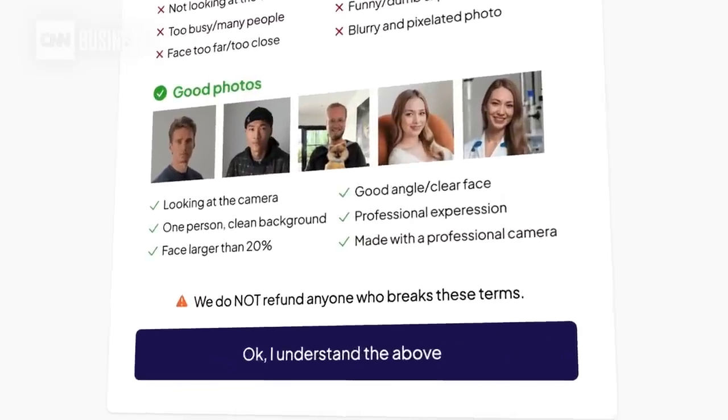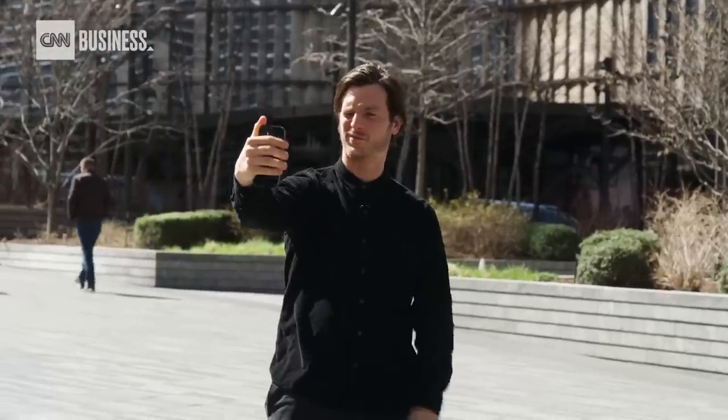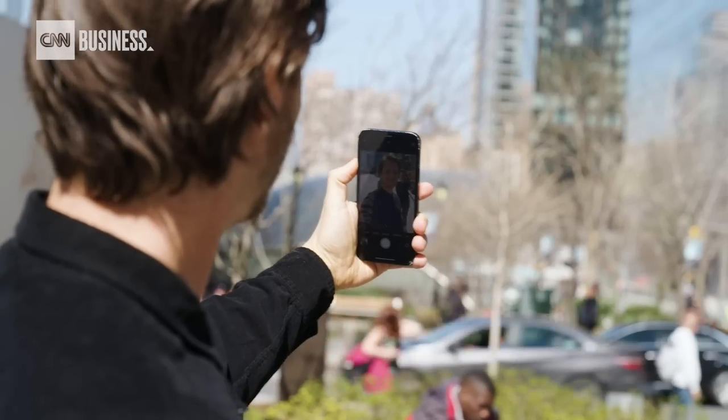The site recommends using a professional camera to take your pictures, which is a bit ironic — because if you have a professional camera, you could just take professional photos of yourself. We're actually just gonna do it with an iPhone and see if iPhone selfie pics can do the trick.